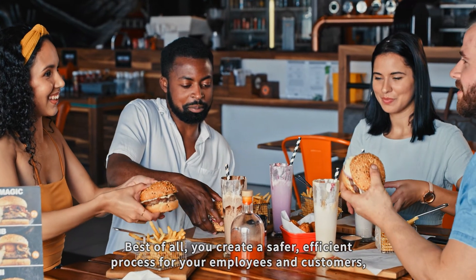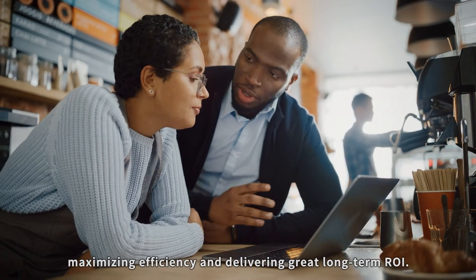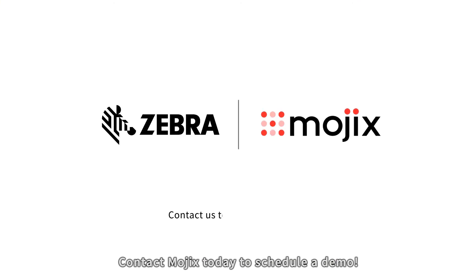Best of all, you create a safer, efficient process for your employees and customers, maximizing efficiency and delivering great long-term ROI. Contact Mojix today to schedule a demo.